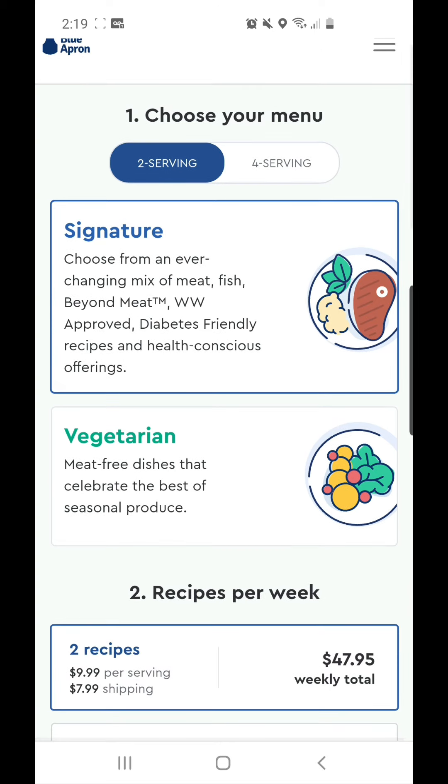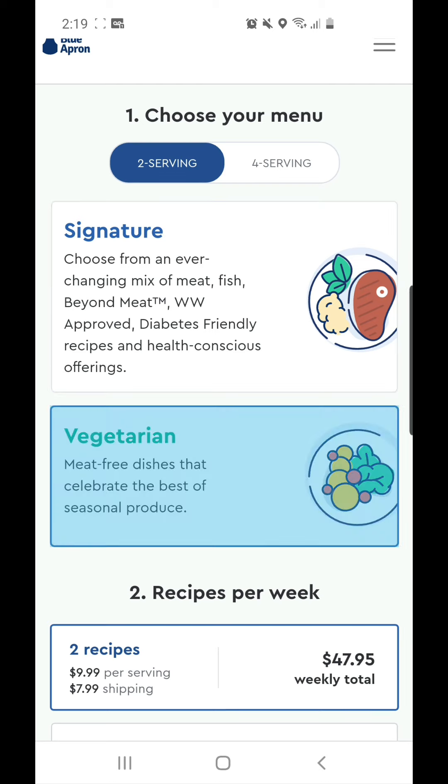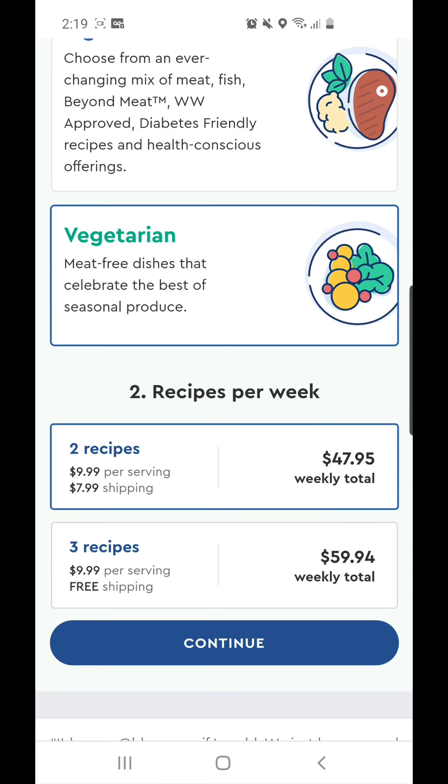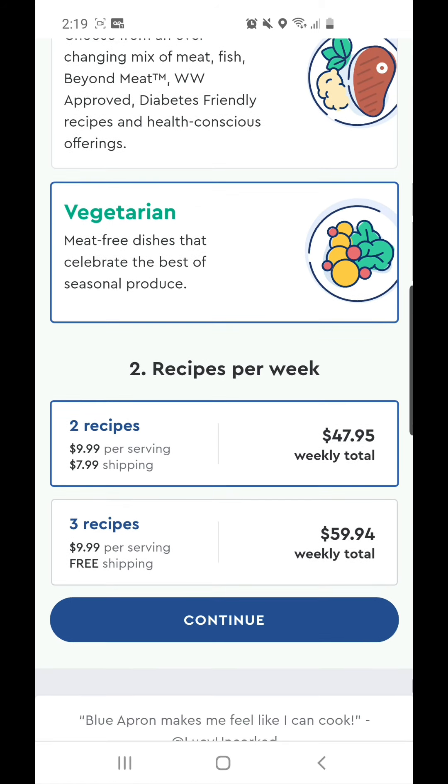Here you can choose the menu — you can choose Signature or go with Vegetarian. Place the order with two recipes. If you place an order with three recipes it will be $59.94, so that will not be free or a money maker. Go with two recipes, click continue, and it will ask you to sign up, then ask for your card details and shipping address.